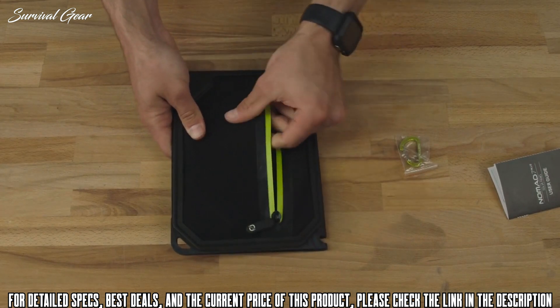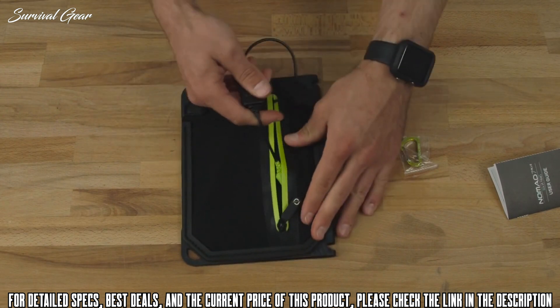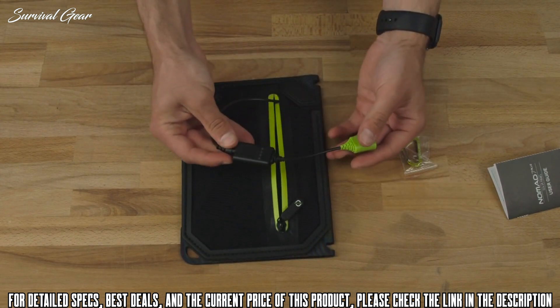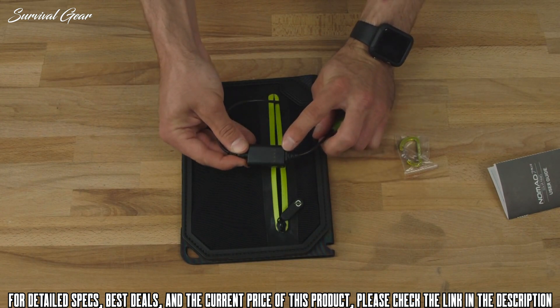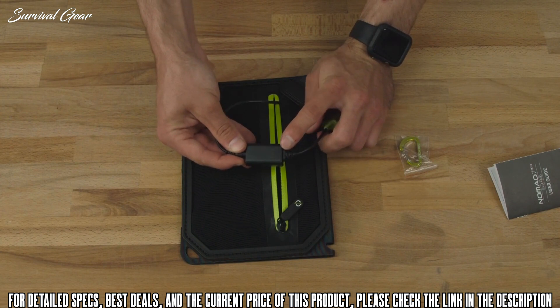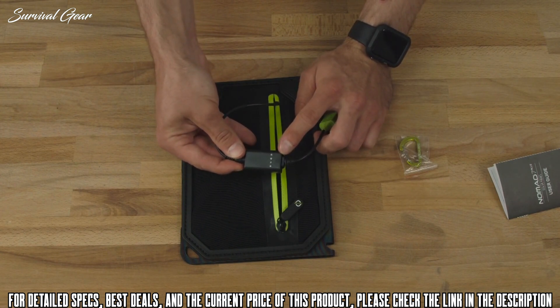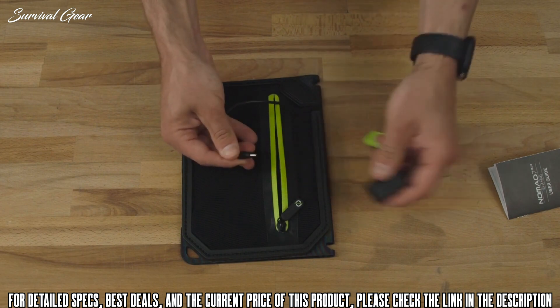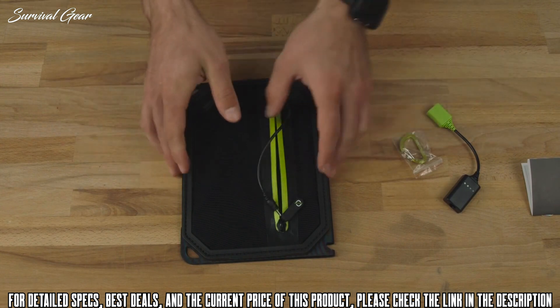Inside, there's the intelligent USB charging — a one-amp output to your USB devices. It also includes an easy-to-read solar intensity indicator: the number of lights illuminated shows how much power the panel is getting, and when a USB device is connected, the lights will flash at the speed at which they are charging your device. You can also use this as a supercharged cable with the Guide 10 Plus battery pack.